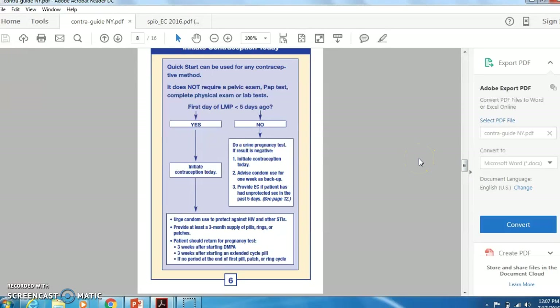If the first day of the last menstrual period is less than five days ago, we go ahead and initiate contraception today. If not, we want to provide backup, do a pregnancy check, and recheck them in three weeks after starting either Depo-Provera or an extended cycle pill, or if they have no period after the first cycle pill. The quick start calls for literally starting it the day that they pick up the pill pack. The old way used to have them wait until Sunday after the next period — the nice thing about that was their period would not occur over the weekend.